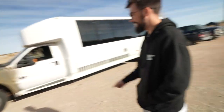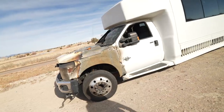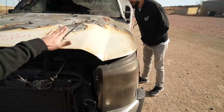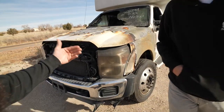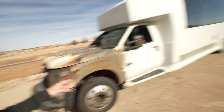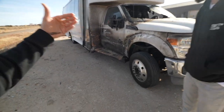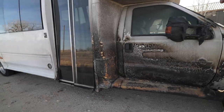Buddy, what do you think of that? Right now it doesn't look drivable. What the hell happened? Can you smell that? Not yet. So this right here, my friends, is a 2011 Ford F-550 party bus. You should see the inside of it - it's a party bus. This thing has a little bit of a fire - just a little bit.